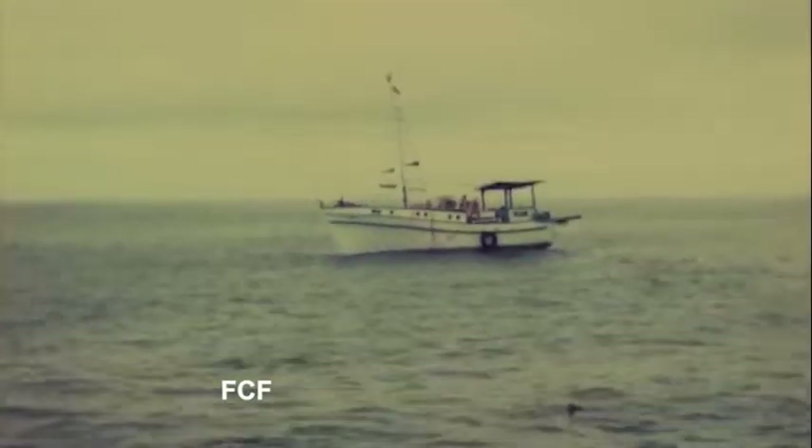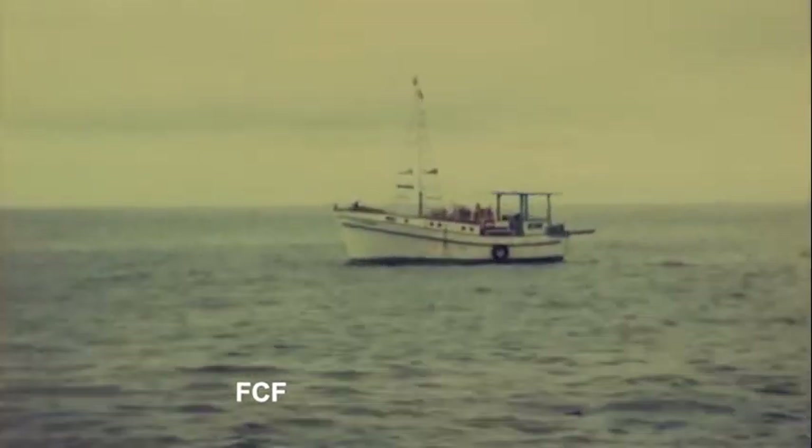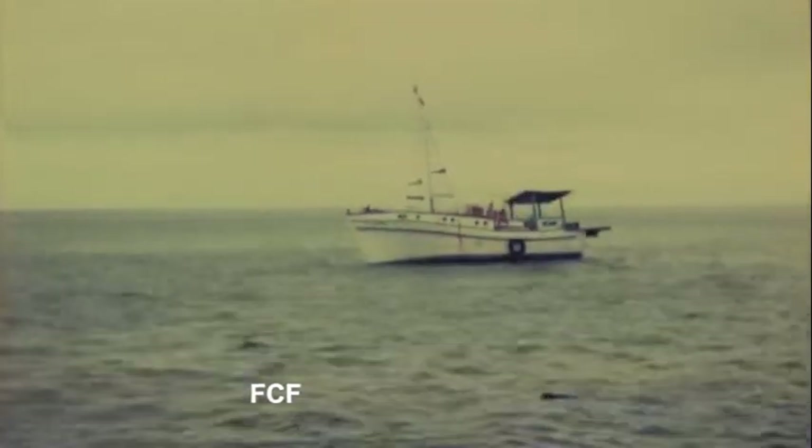Everything these scientists would need had to be planned, accumulated, and carried on this small boat to their destination.